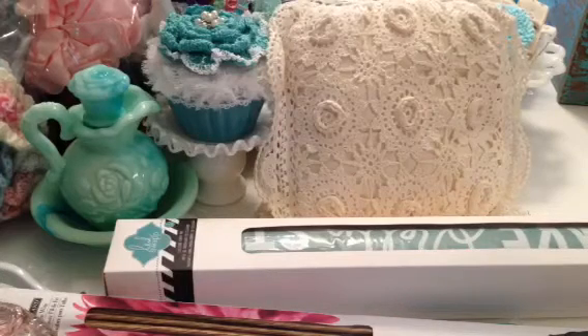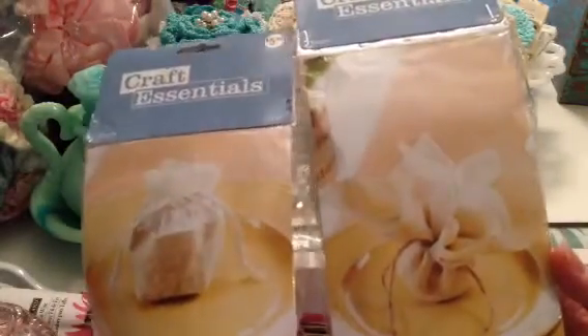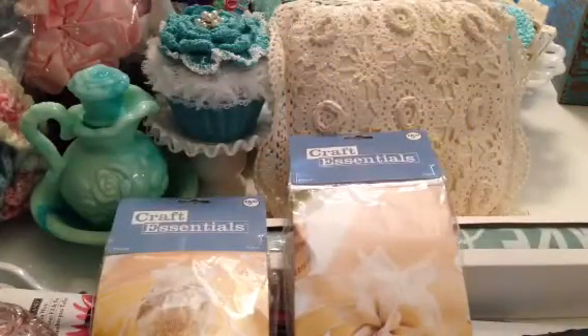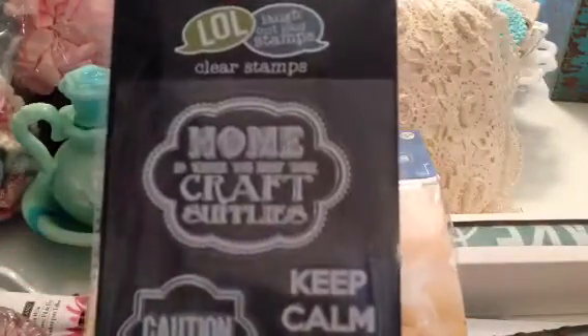I also went to Joanne's and picked up a few things. I finally found these craft essential bags that Bona did her video on — they were kind of pricey, but I was able to use a coupon. And then I found this really cute stamp. They have a lot of new stamps, and this one is by Laugh Out Loud Stamps. I really love this.